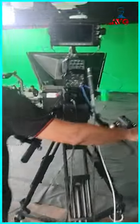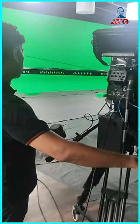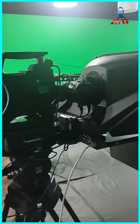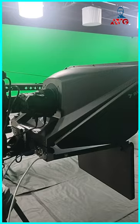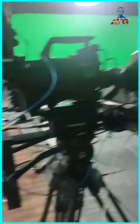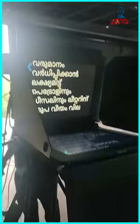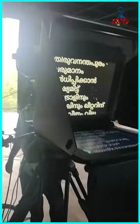There's another camera for the script — this one — where the anchor can read the script. There's another kind of — you can say — teleprompter, where you can read the script.